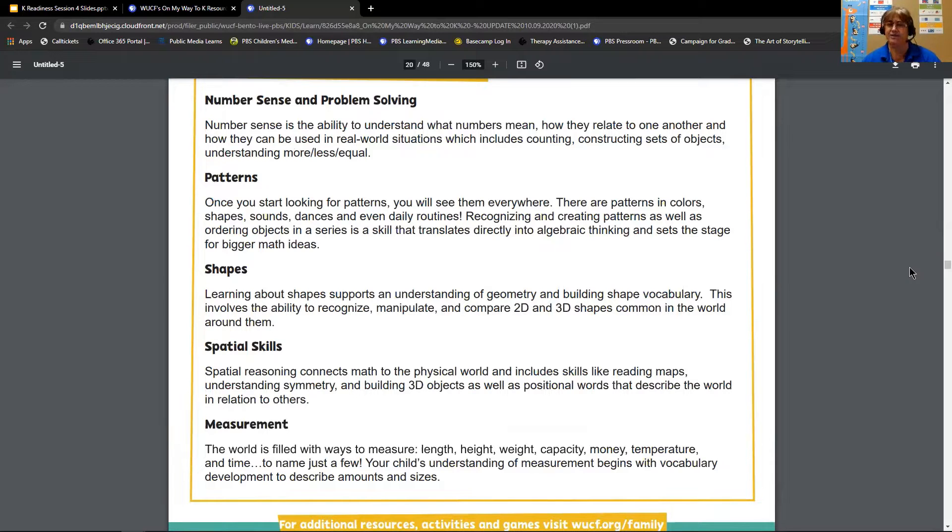We also look at patterns — we can do patterns in colors, shapes, sizes, even routines. Looking at shapes: both two-dimensional and three-dimensional shapes. Spatial skills cover the spaces in the surrounding and how things are located — above, below, next to — the relation of objects to the real world. And the last is measurement: height, weight, capacity, money, temperature — all of these are considered measurement.